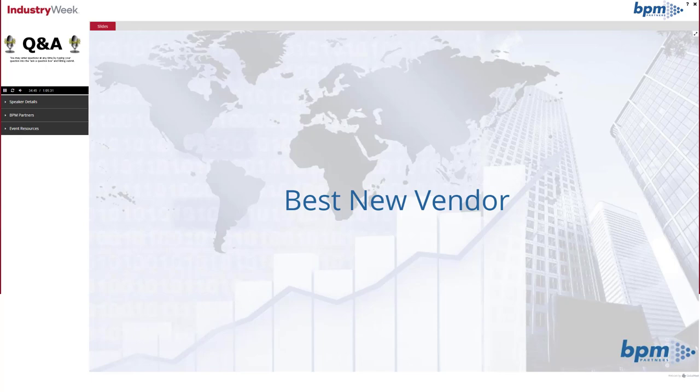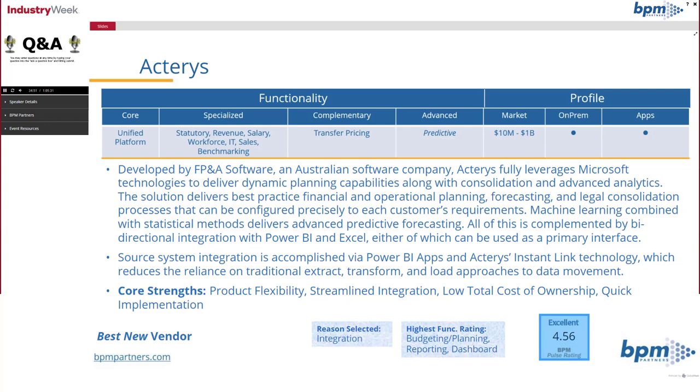Let's get started and see who we've selected this year as best new vendor. Right out of the gate, that is Actaris. Actaris is an Australian software vendor, but they sell quite a bit around the world, particularly in North America. They fully leverage Microsoft technologies and provide dynamic planning.